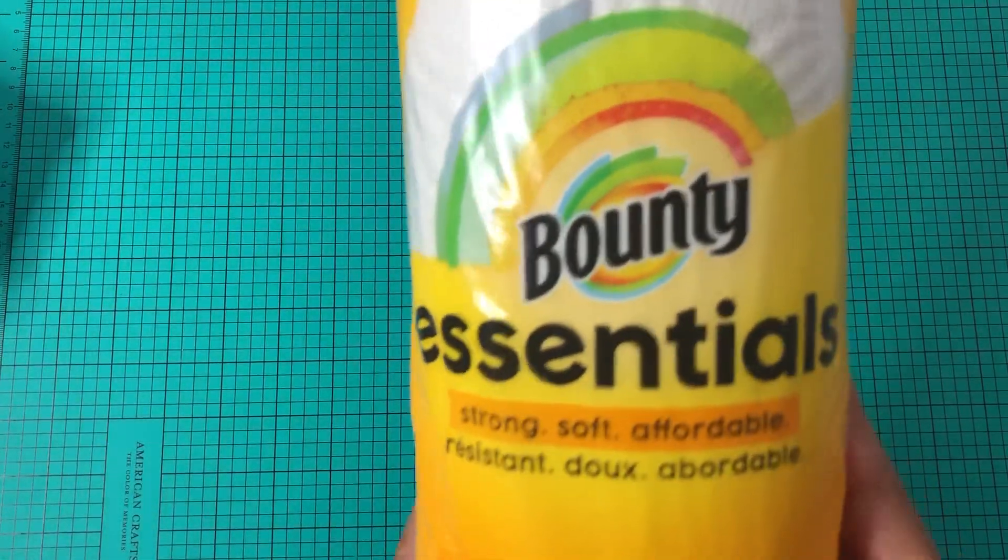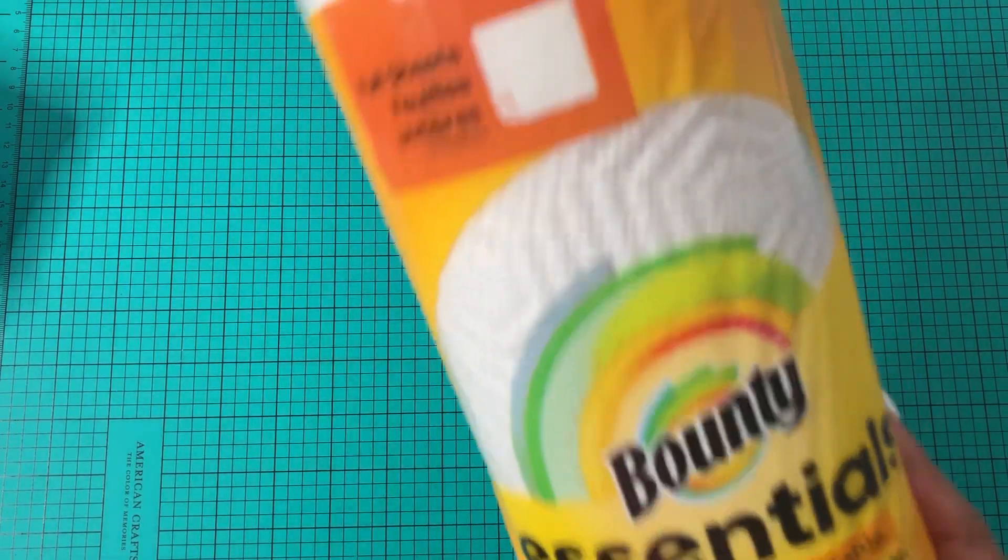So in this Dollar Tree, I picked up some more of the Bounty paper towels. This one stays here in the craft room.